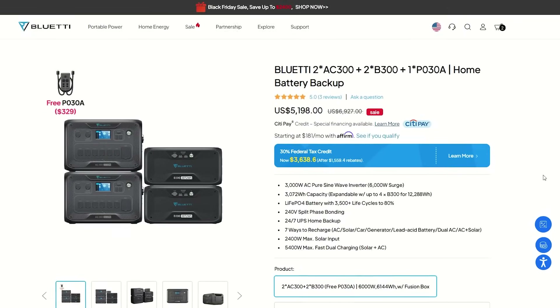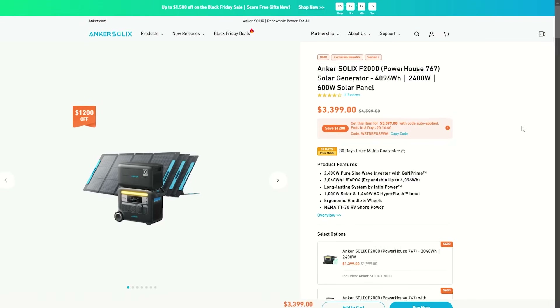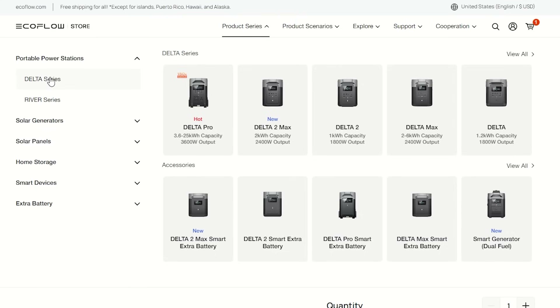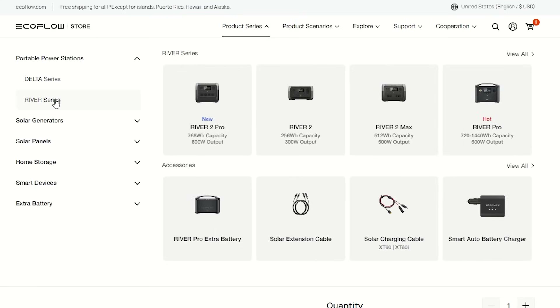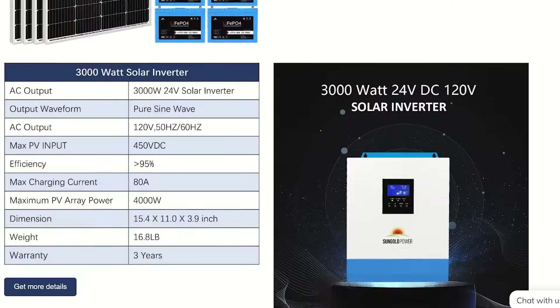Are you trying to get off-grid but portable power stations and solar panels are just too expensive? In this video I'm going to show you how to get three to four times as much off-grid power for the same exact price. You might actually have enough — after watching this video, I can guarantee I can get you what you need for about one-third the cost.